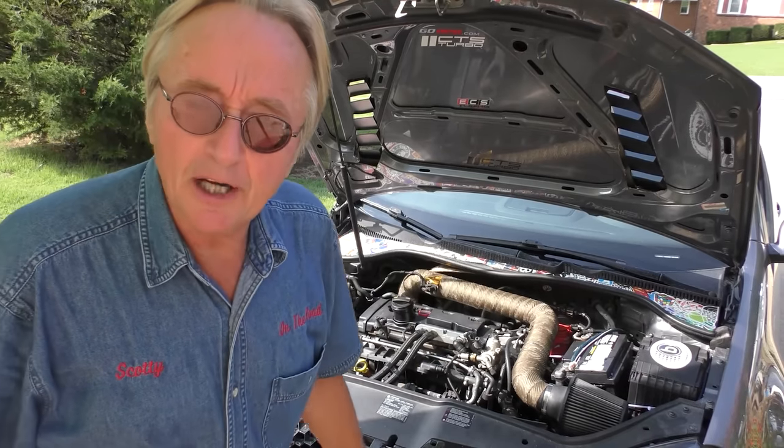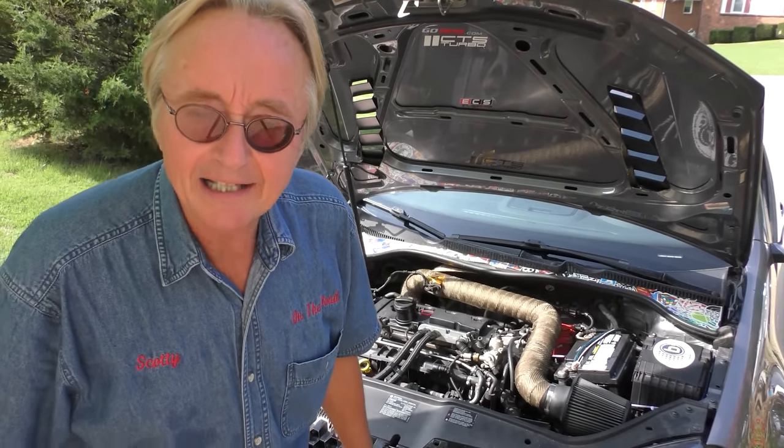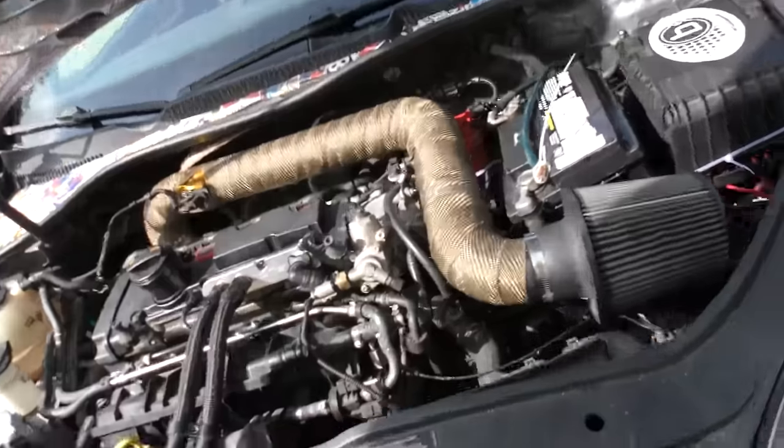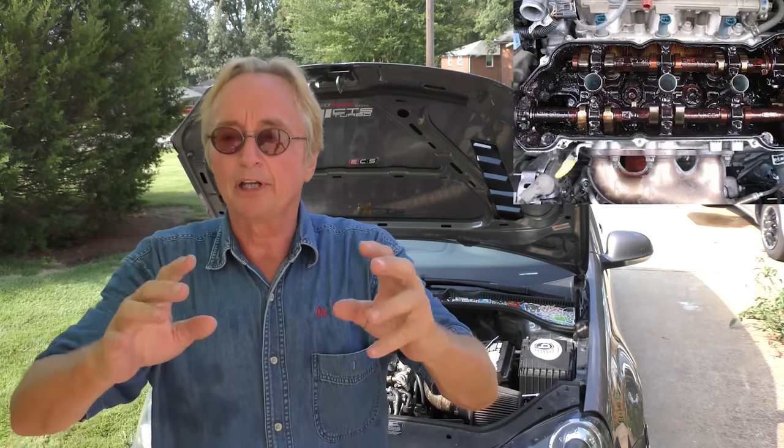This is a very noisy Volkswagen GTI. We'll start it up and you can easily hear the noise it's making. The GTI engines have a tendency of carboning up, and you get a lot of engine noise as the carbon builds up. Things aren't lubricated right, you hear rattling, and a lot of times they start burning oil.